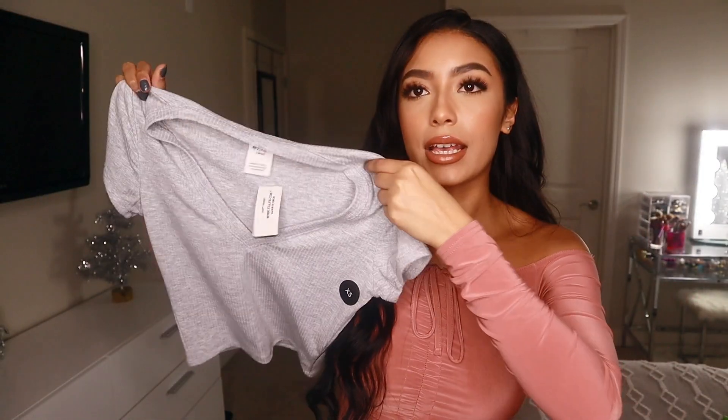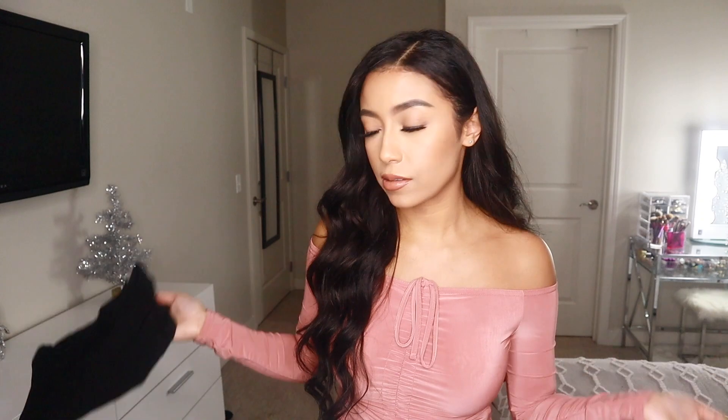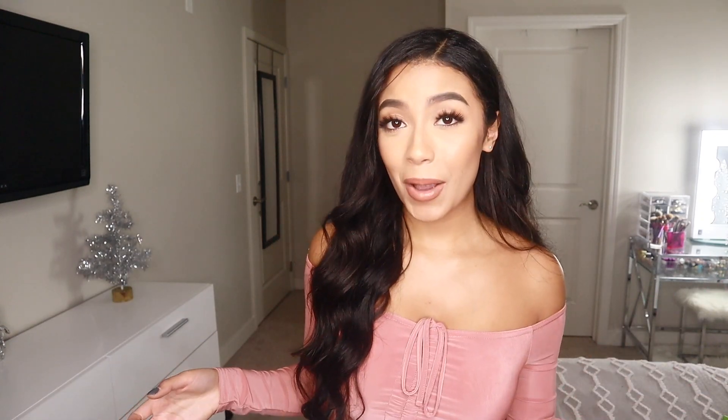Next up I got a couple of tops from Tilly's. I don't go in there that often but they had a deal — four for $25 — that was too good to pass up. First is a gray ribbed crop top with a V-neckline. Then a brown scooped neck top with little frilly detailing on the sleeves and bottom, also ribbed. There's a pink top almost identical to the brown one but with a V-neck instead. And the fourth is just a plain solid black one, also slightly cropped. I really just needed some new casual shirts I can wear every day.